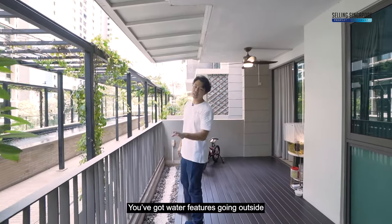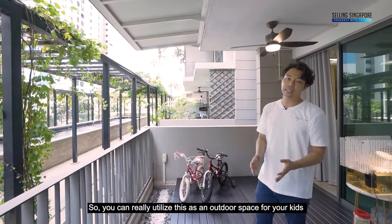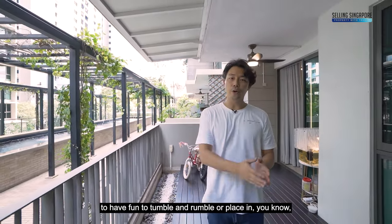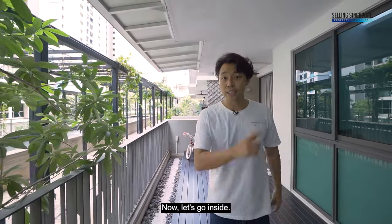There are water features going outside, and the owners have placed bicycles here so you can really utilize this as an outdoor space for kids to have fun, or place a dining table for some al fresco dining. Now let's go inside.